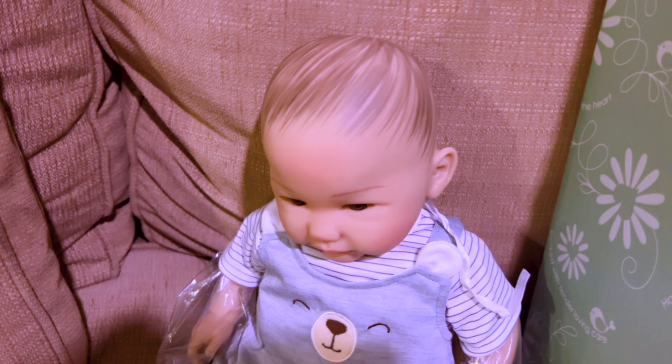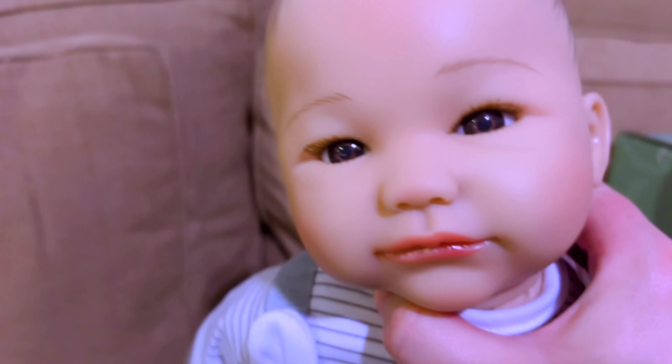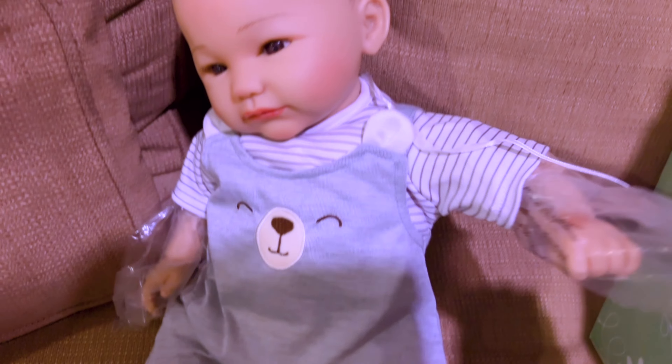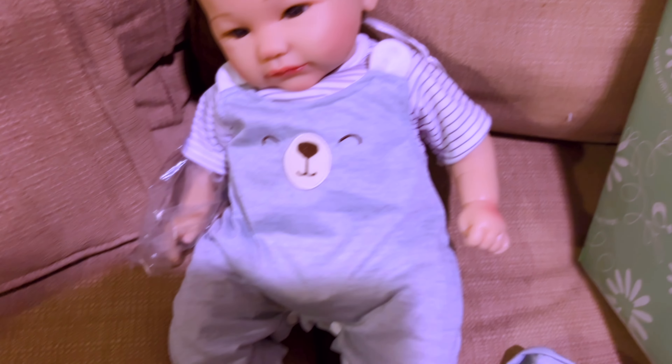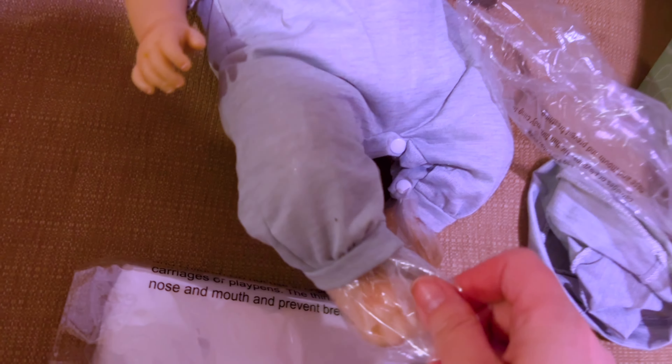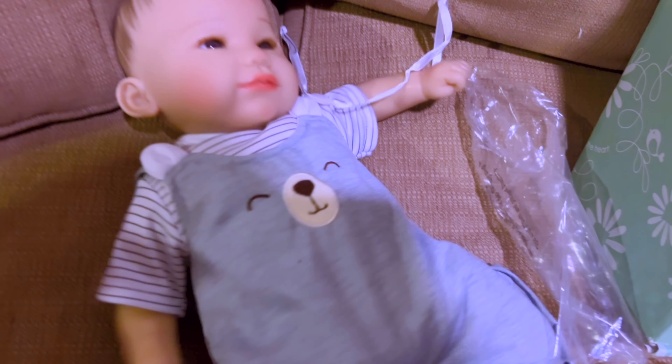I love it when they have ears on their hats, but I'm gonna take this off so you can see his painted hair. When they have painted hair, you don't have to worry about it getting messed up because it's just painted on. Sorry, didn't mean to grab you by your little neck. You've got the plastic to protect your skin on your little feetsies. The cats are coming to check you out — the cats always love to check out the new dolls.